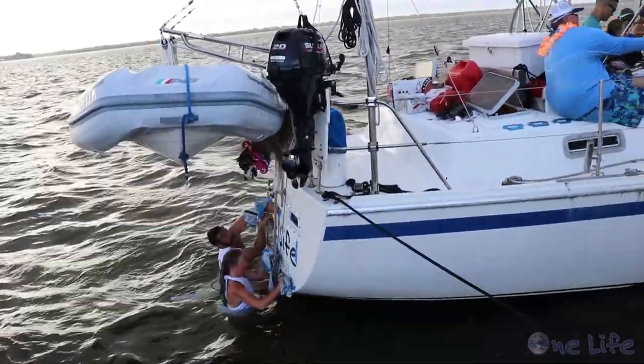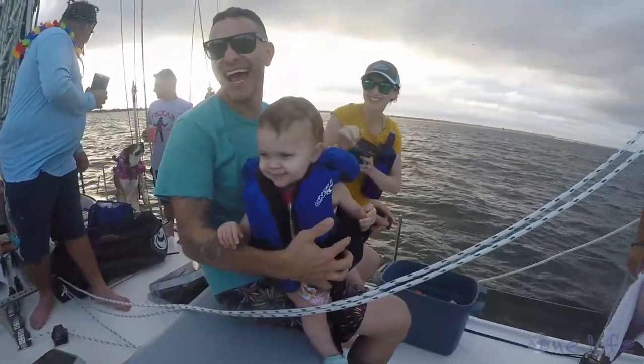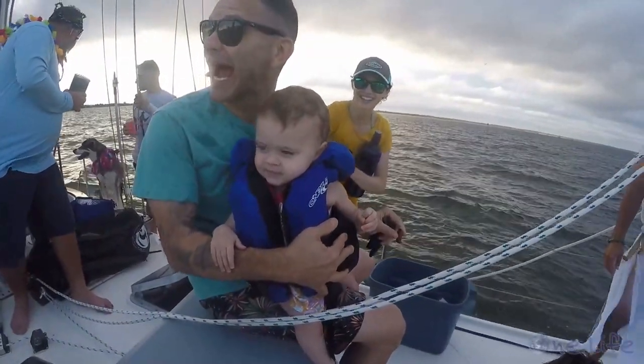No keeling! She got a smile. Here's to One Life. Sailing vessel One Life!